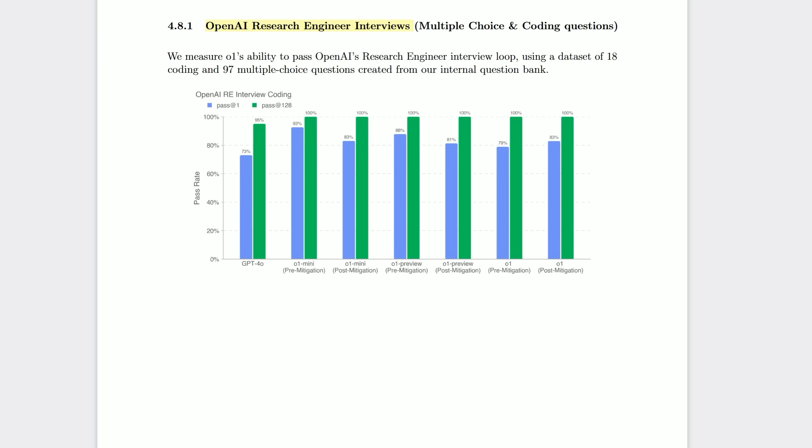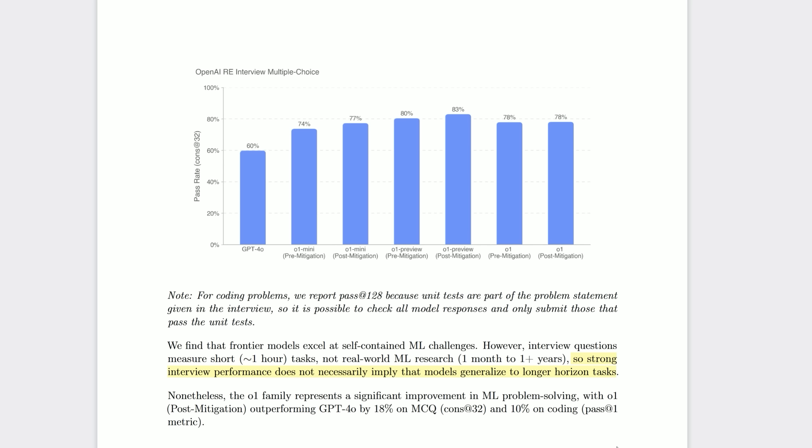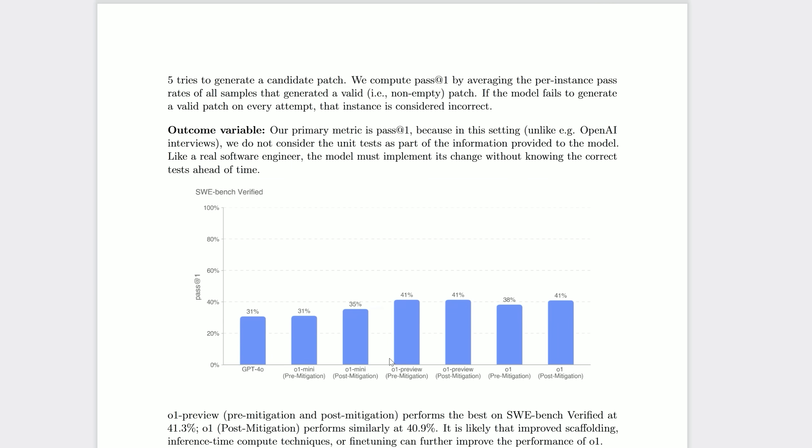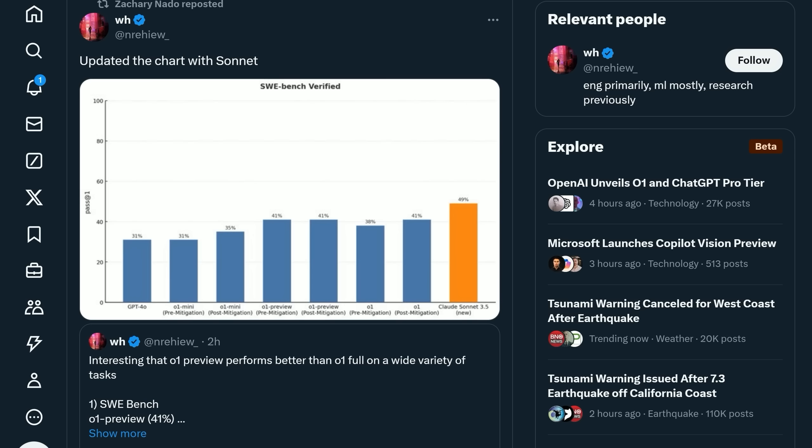Returning to the system card, there's more bad news for O1. On OpenAI research engineer interview questions with one attempt, O1 Preview does quite a lot better than O1 pre-mitigation; post-mitigation it's almost a tie, and strangely O1 Mini does better than both. On multiple choice research engineer interview questions, O1 Preview does starkly better than O1, both pre- and post-mitigation. For software engineering on SWE-Bench Verified, O1 Preview again outperforms O1 overall. A Google DeepMind researcher retweeted this chart with Claude Sonnet 3.5 added, showing it outperforms both O1 and O1 Preview.